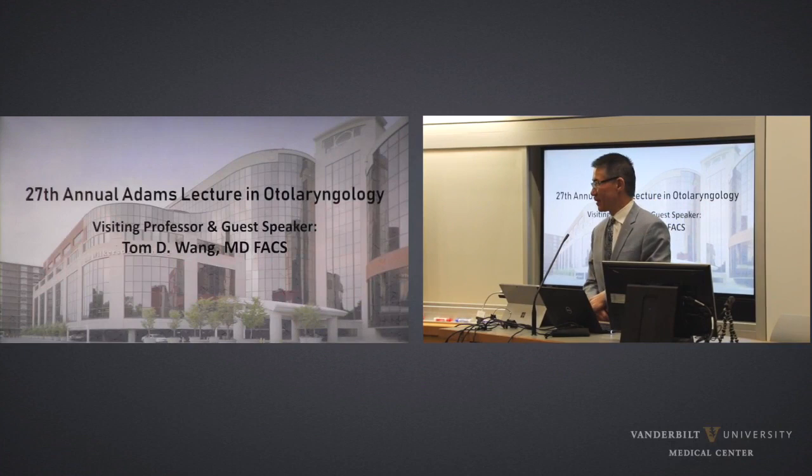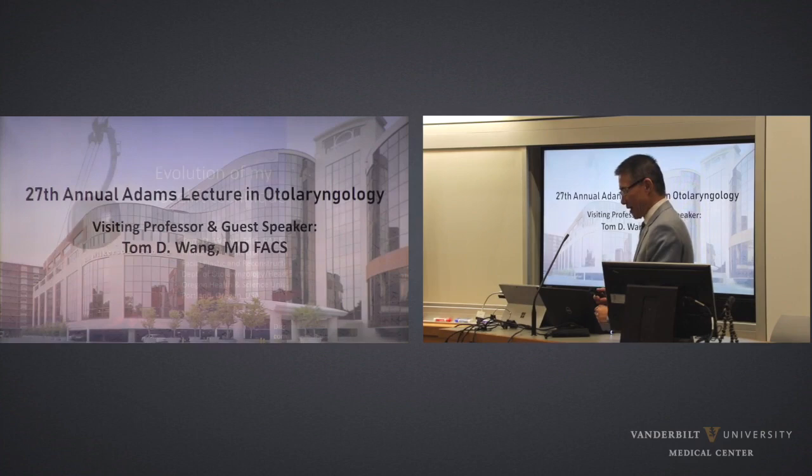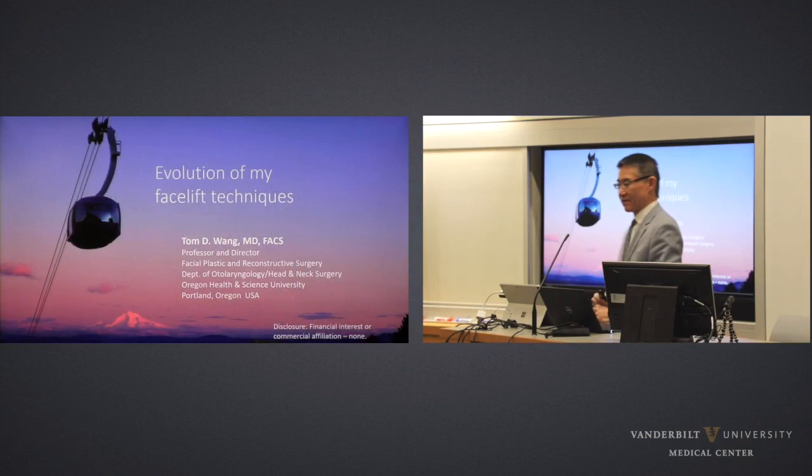Good morning. Thank you very much, Russ, for the kind introduction. It's a pleasure and an honor for me to be here, to be the Adams Lecturer in Otolaryngology. Today I'm going to speak to you about the evolution of my facelift techniques. This is something that has taken time to develop — the word evolution — and I wanted to share with you because looking back, it's interesting how my methods have changed in response to different things that have happened in our practice and our understanding of facial aging.